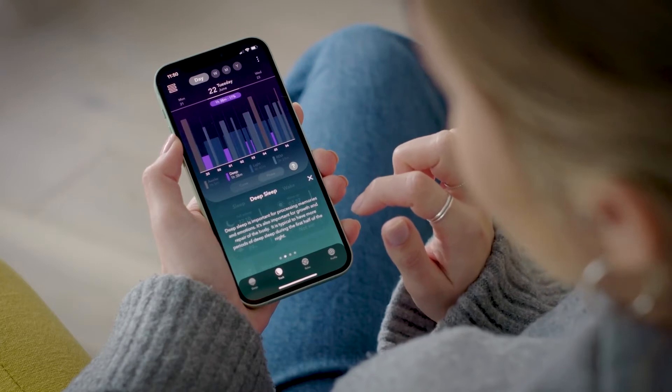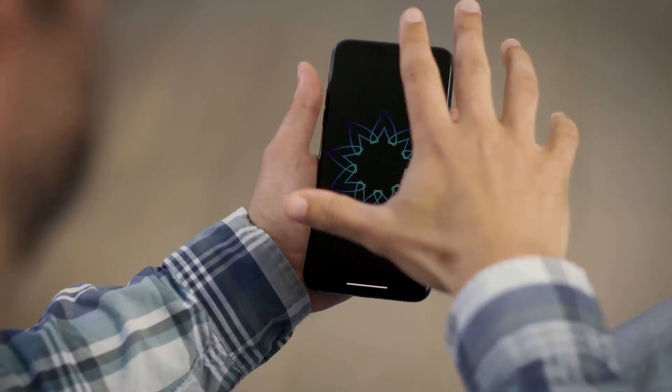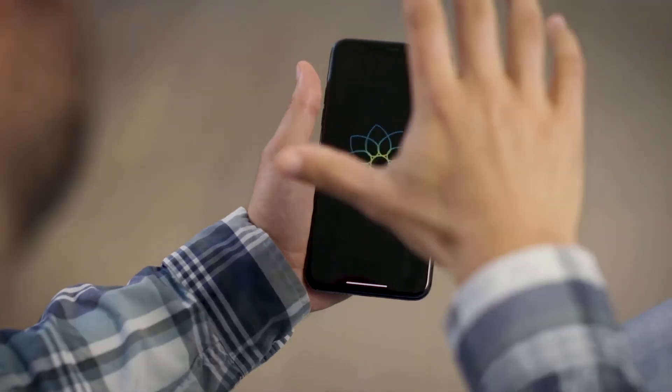Sleepwave is a next generation smart alarm and sleep tracking app that features unique motion sensing technology to wake you up feeling fresh. Hi, my name is Jules and I am the founder of Sleepwave and an inventor of the technology that powers the app.